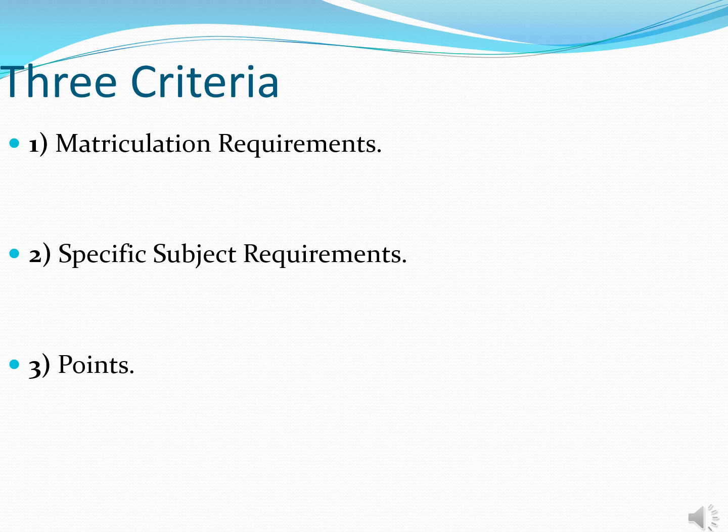The second criteria is specific subject requirements. Some courses will have specific subject requirements. Going back to the example of UCD, if your son has met the matriculation requirements and has applied for engineering, engineering will have a specific subject requirement of H4 in maths. Your son will need to hit that in order for the final criteria to be looked at, which is points. Once your son meets the specific requirements and the matriculation requirements, his six best subjects will then be counted for points.